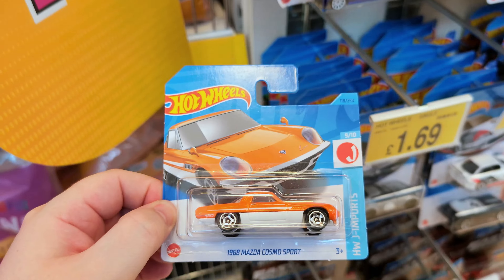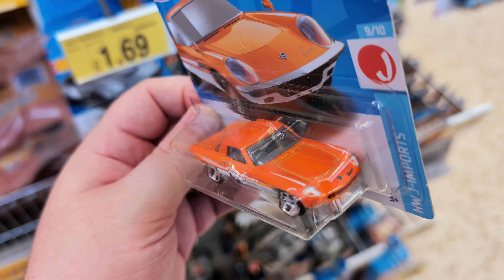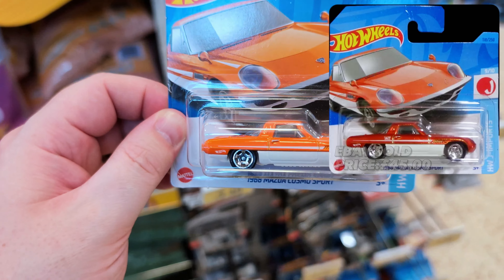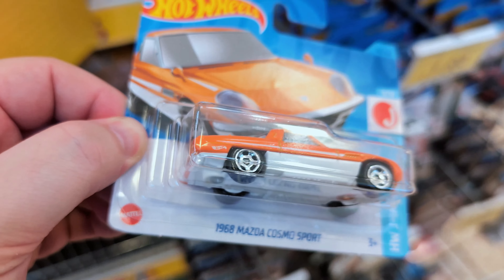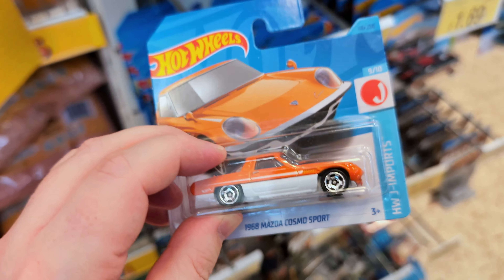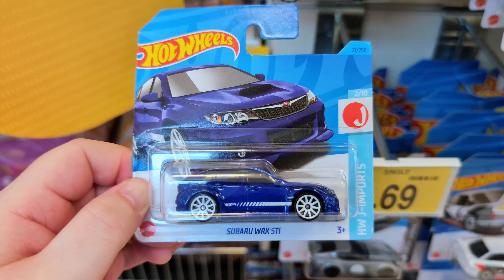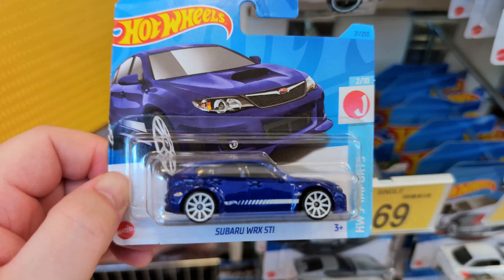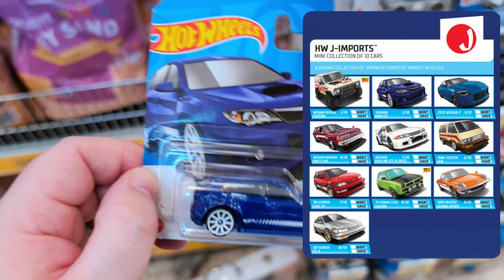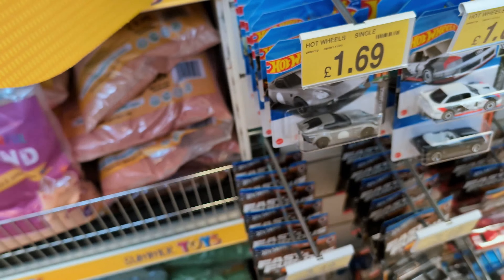Nice — it's the 1968 Mazda Cosmo Sport, which can also be found as a super treasure hunt, but this one is not. Looks really good in that orange with the white base underneath. I like the wheels on this one too. And we've got the Subaru World Rally STI in white and blue — looks really good. I love the Japanese Import set from 2023. I've found this one a lot so I'll leave it.